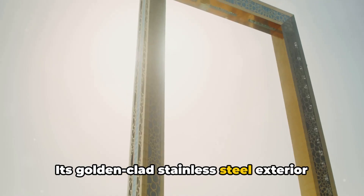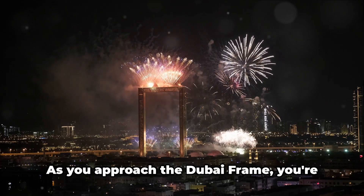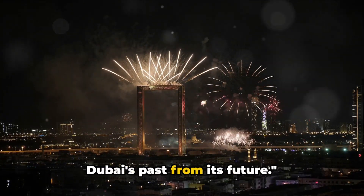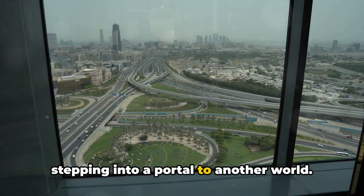Its golden-clad stainless steel exterior shimmers in the daylight, a testament to the city's grandeur. As you approach the Dubai Frame, you're walking towards a gateway that separates Dubai's past from its future. Stepping into the Dubai Frame is like stepping into a portal to another world.